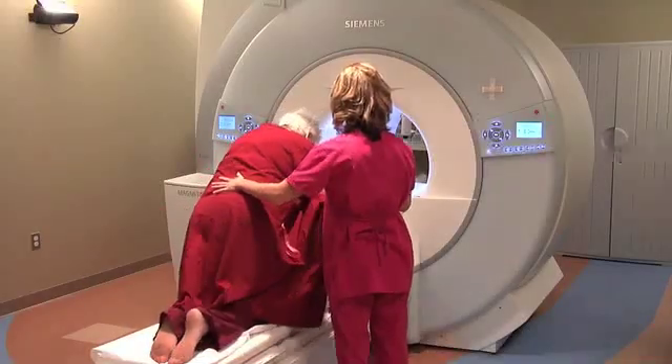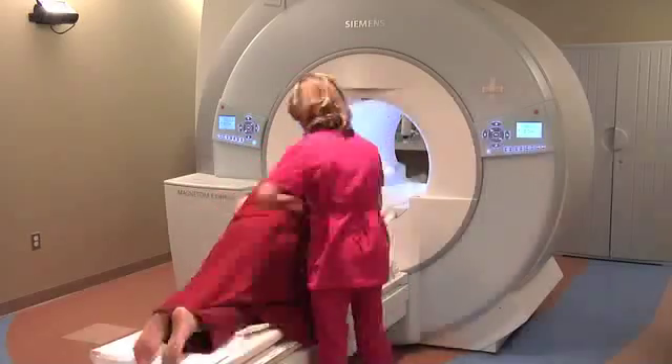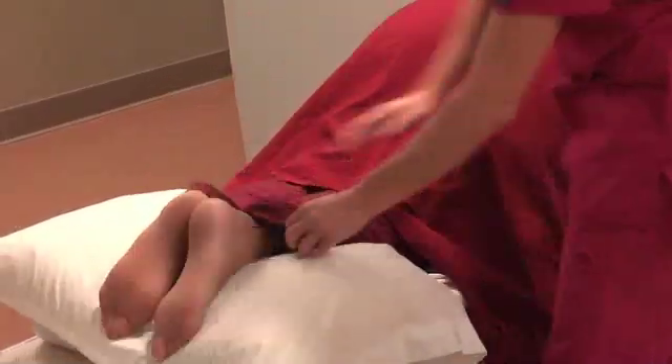Once that's completed, we'll ask you to turn over onto your stomach, then we'll have you place your breast into the coil. Once you are situated, we'll place a pillow underneath your leg for comfort. We will also be giving you a call button in case you need to stop the scan for any reason.